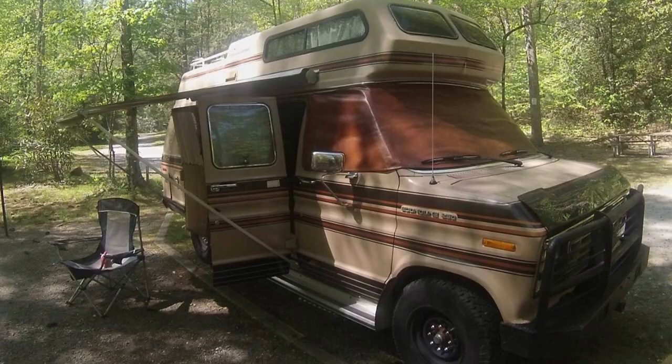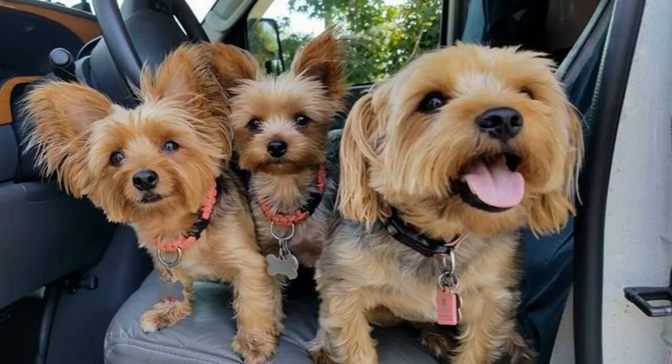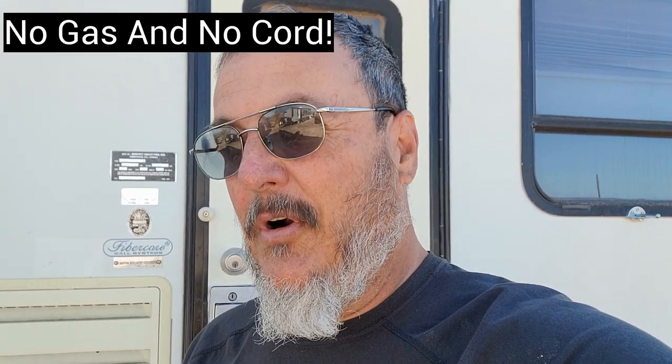Hey everybody, Camper Van Kevin here. I went and got my mail and had placed an order on a DeWalt cordless pressure washer — it came in and I thought I might show it to you guys. It could be a great way of keeping motorcycles, the tracker, and everything clean while at camp. So I'm gonna open it up, let's take a look and see what we got.